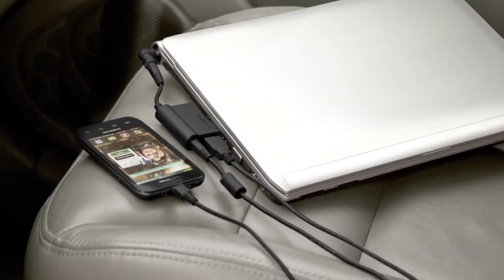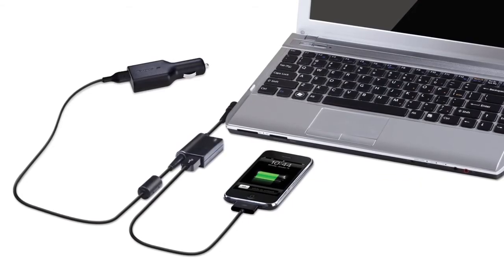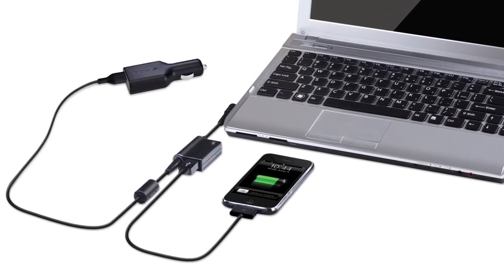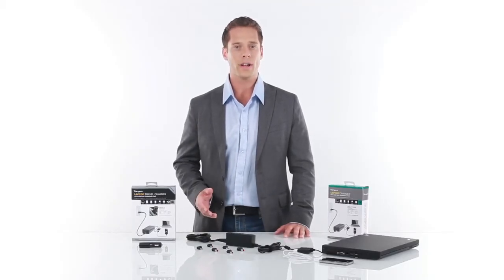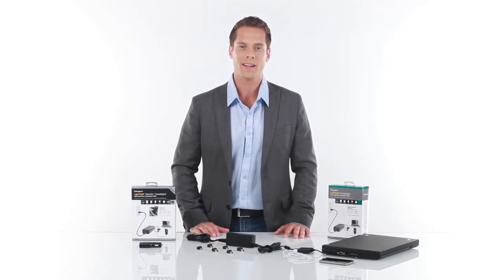A car adapter is bundled with our APM32 and available separately for our APA30 series chargers. This compact adapter can be used without the brick for the ultimate space-saving solution while you're on the go.